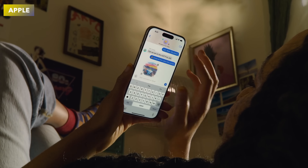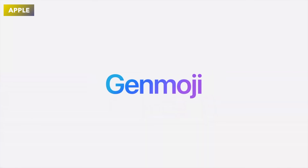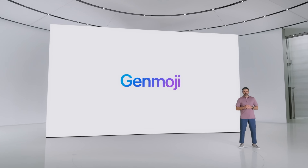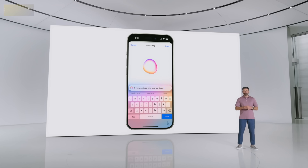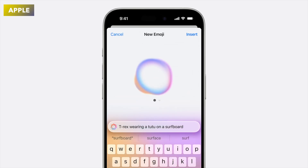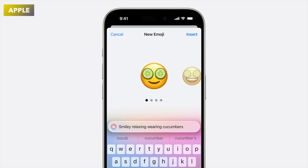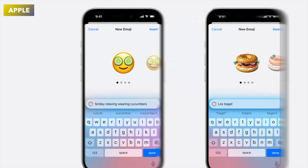Also new was Genmoji, which makes custom emojis. Apple Intelligence can generate custom emojis based on what you want to create — you can create things like a surfboard, for example. It was really awesome to see that you'll be able to create your own emojis called Genmoji.